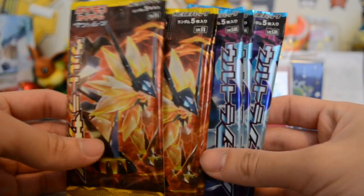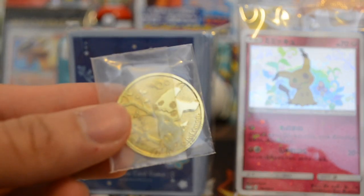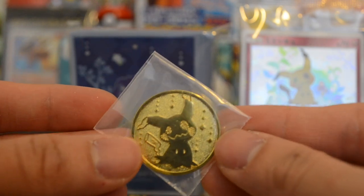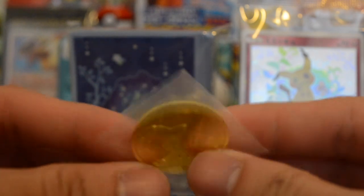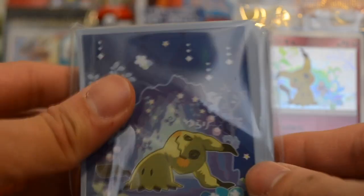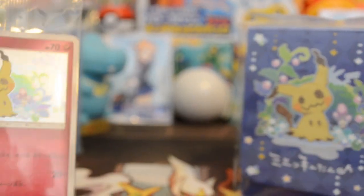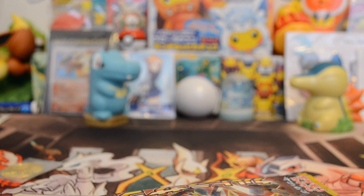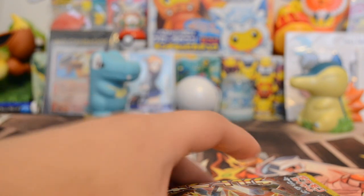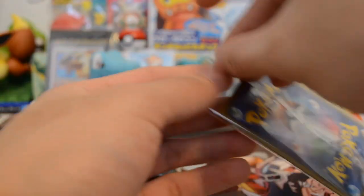So we're gonna get three packs of Ultra Sun and Ultra Moon. We've got this cool coin — I'm not gonna open it yet, I want to put it in a coin sleeve for my collection to show off all the coins. This is a pretty thin coin. There are 64 sleeves, I believe, inside. And there's the deck box — I'm not gonna open any of them except the booster packs, because I don't really use deck boxes, but it's cool to collect.